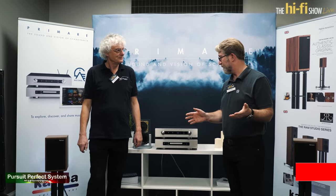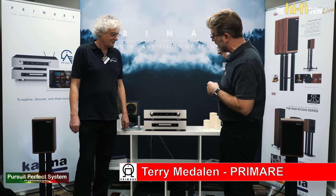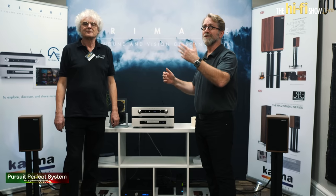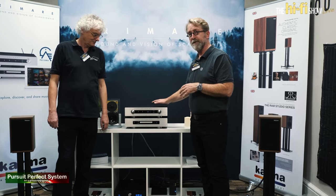I'm Terry Manolin with Primare, and we're here fortunate enough to be showing with Falcon Acoustics at the Windsor Show, the Hi-Fi Live show. What we've got here is the i35 Prisma integrated amplifier.